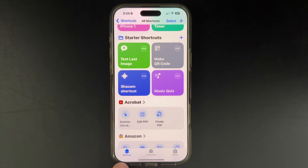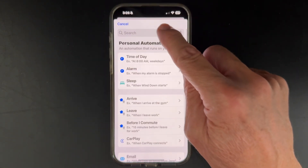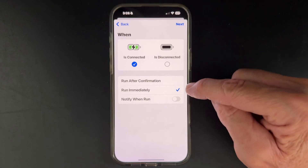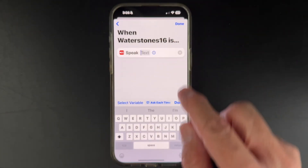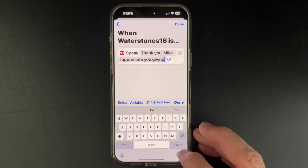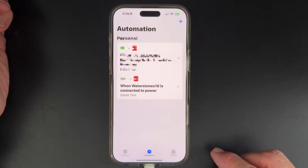Open up the Shortcuts app and look at the bottom row. Click the center button that says Automation, then click the plus sign to create an automation. Type 'Charger' into the search bar and click that. Click the option that says Run Immediately, then click Next. Now choose what you want it to do when connected to power. We want it to speak text, so click Speak Text, and type in what you want it to say — for example: 'Thank you, Mike. I appreciate you giving me a charge.' Click Done. Now when your phone is connected to power, it'll say: 'Thank you, Mike. I appreciate you giving me a charge.' Pretty simple, right? I invite you to have a good time with it.